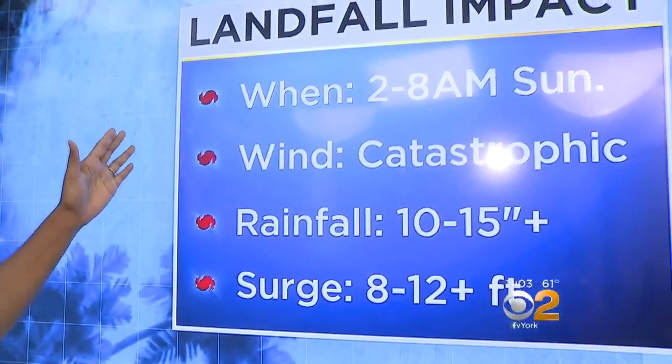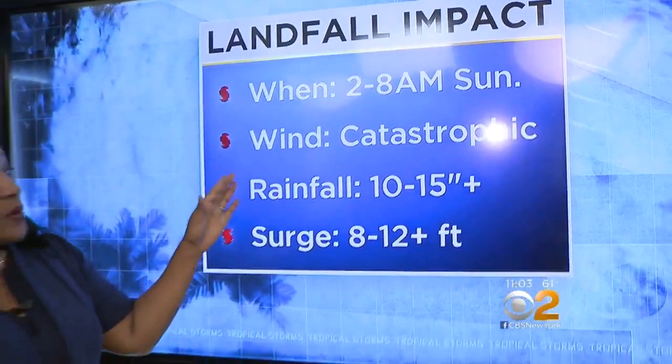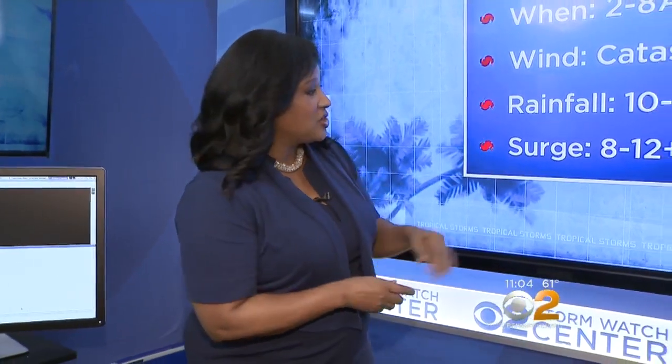We also want to show you this landfall impact information. We're basically expecting it between 2 and 8 o'clock on Sunday morning. The winds will be catastrophic. We're also talking about rainfall 10 to 15 inches — some areas could see 25 inches — and that storm surge 8 to 12 feet. We'll have more coming up in just a bit, but for now, Jessica, I'll send it back to you.